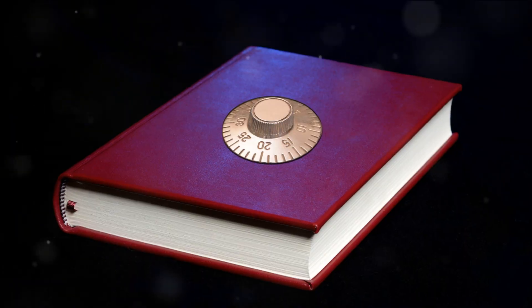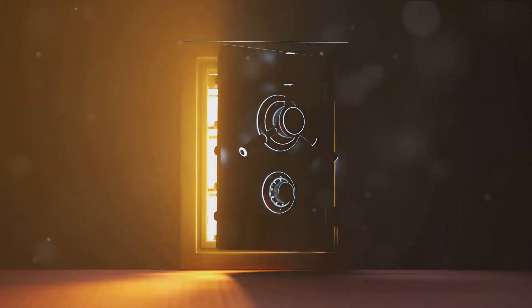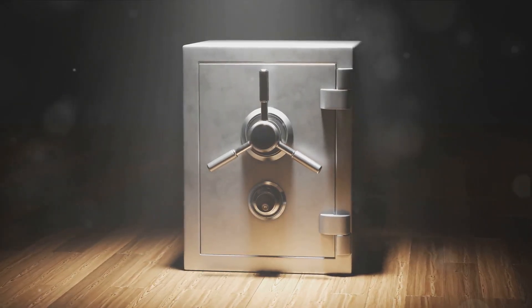Why choose Kyoto-led Booksafe? Because it offers innovative design that blends seamlessly with your library, sturdy metal construction to protect your valuables, and is portable and lightweight — perfect for travel.